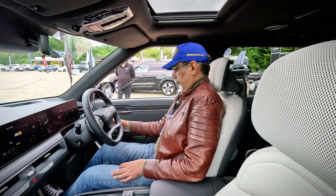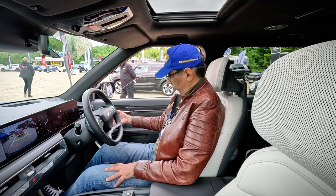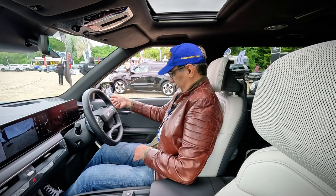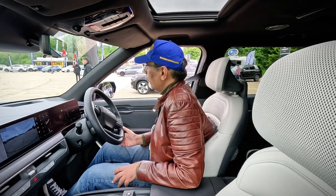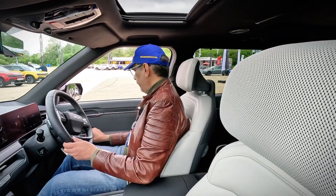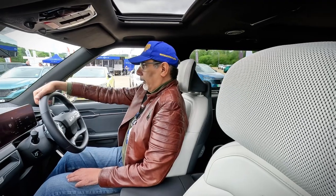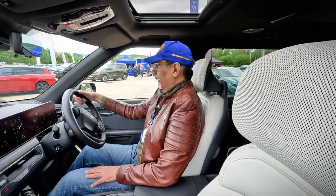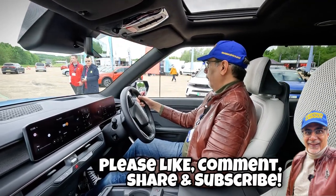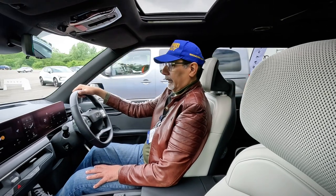You turn the knob at the end of the stalk. I'm in reverse now — full 360 camera. Turn it the other way and off we go. We're moving. This is a big old beast. As soon as you're in it you can feel you're in a big car — you sort of adopt the big car driving position.